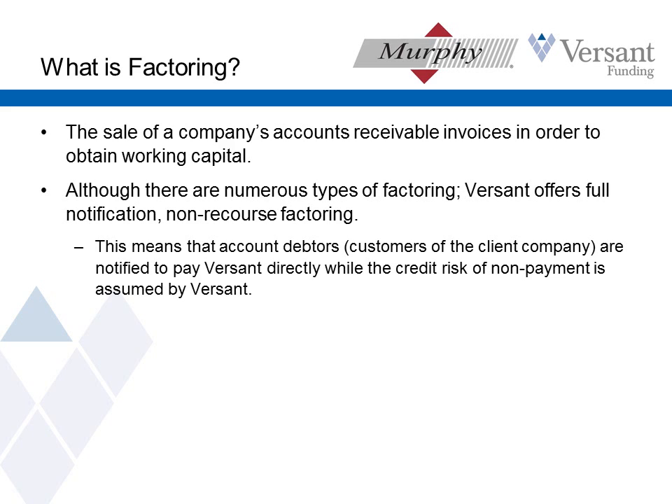There are lots of types of factoring out there. Many companies might call it factoring but really what they are doing is just making business loans. I'm going to give you a good understanding of our factoring, which is called non-recourse full notification factoring. What that means is that when we buy a receivable, we take on the risk associated with their customers paying, and their customers are notified of the existence of this financing and payments are coming to Versant.